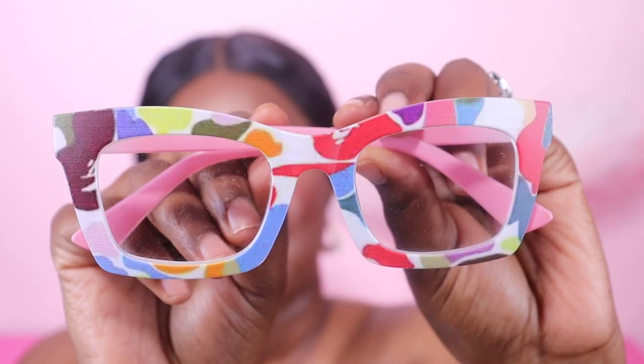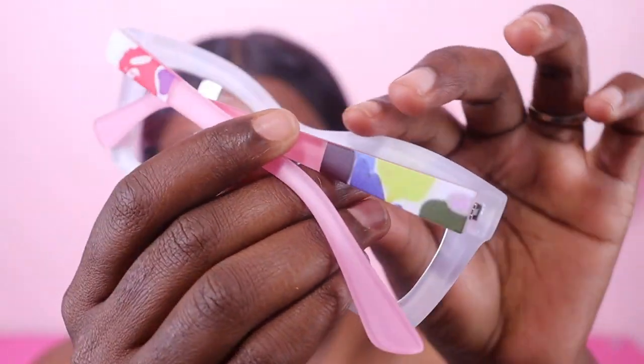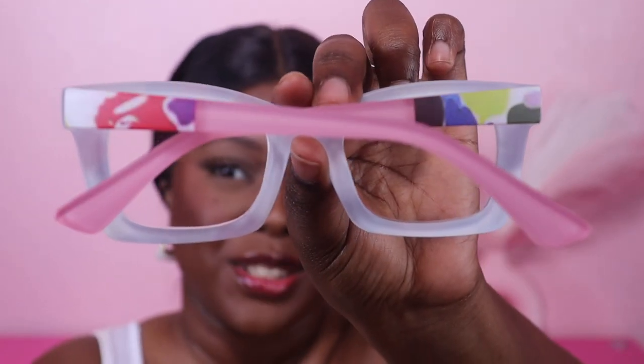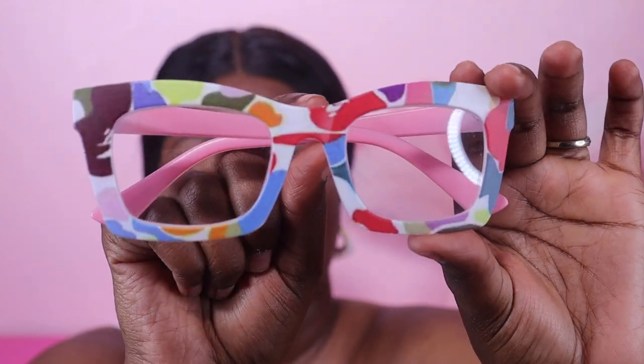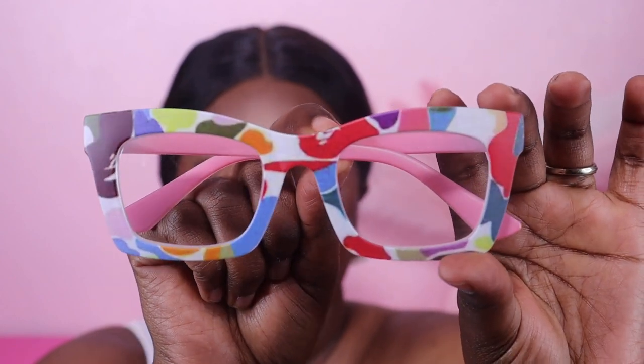We're going to start off with this pair first — it's super cute and fun. Here's an up-close view of them. They are called Lorito and I absolutely love them. Here is the detailing on the back — they just look so cute and fun. I feel like these can definitely play up your outfit if you have on something plain and want to be really funky with your glasses.